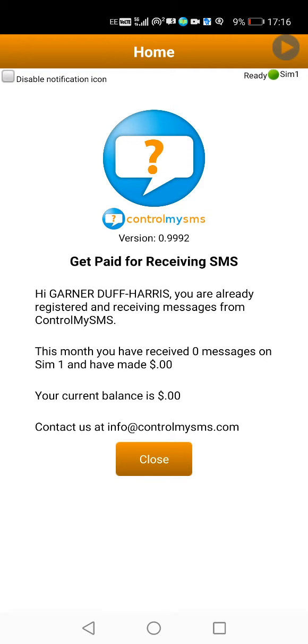As you can see, the app is showing in the top right hand corner it's ready, showing that it's actually initialized and running in the background. I've got zero messages on SIM 1 and I've made zero because it's the 1st of October and I've already cashed out automatically to PayPal the money I made at the very last minute of September.